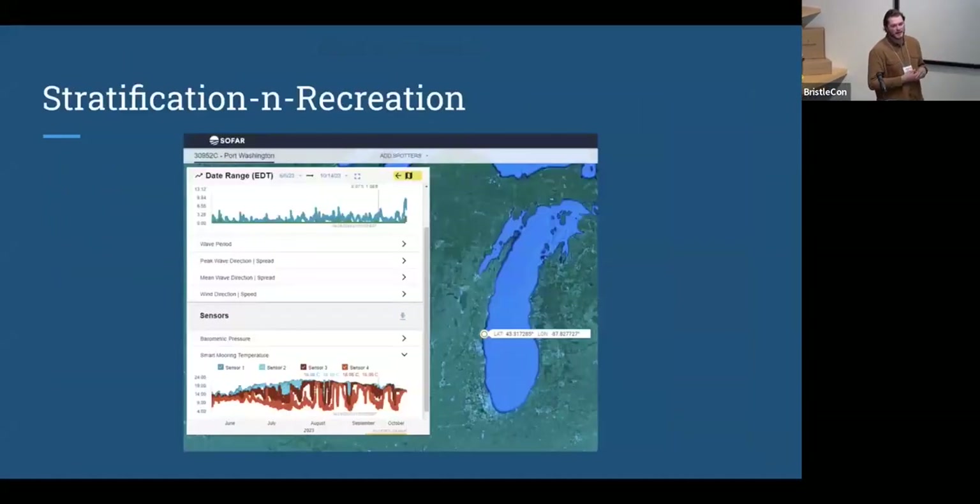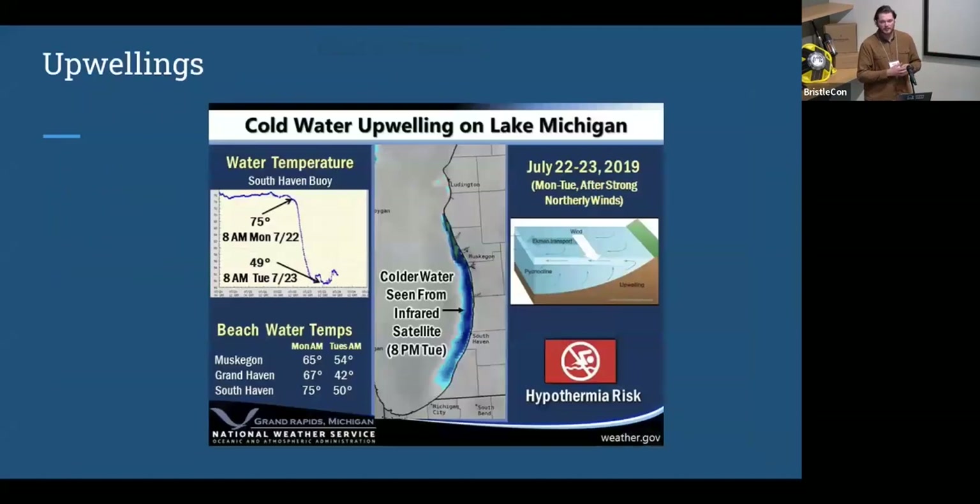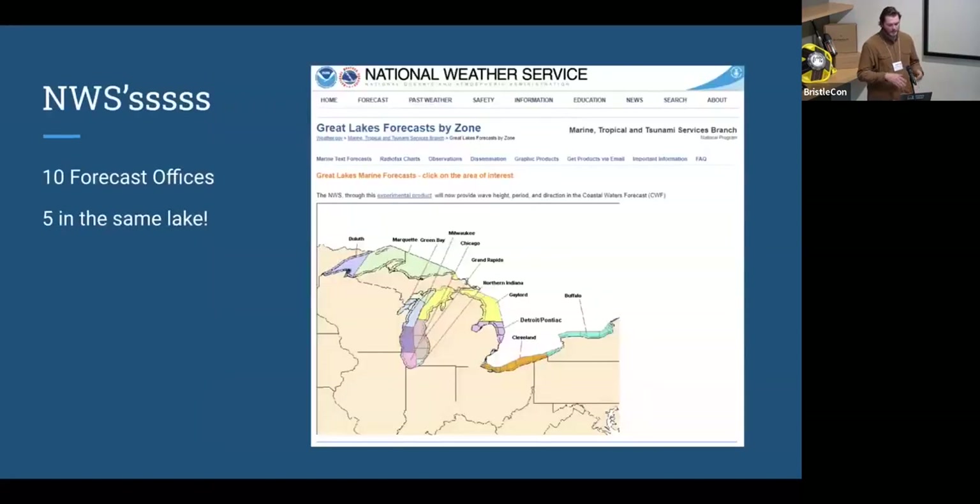Moving on to stratification — we were able to observe that quite easily through a stock Smart Mooring configuration. An example of the public safety benefit is that we're subject to large upwellings of cold water where there's hypothermic risk in the near shore. In our work with the National Weather Service — we have 10 forecast offices and five just in one lake — smaller, lighter-weight platforms have allowed us to give them something. Anyone who's dealt with the National Weather Service knows they're fairly traditionally underfunded, and that has direct public safety implications.